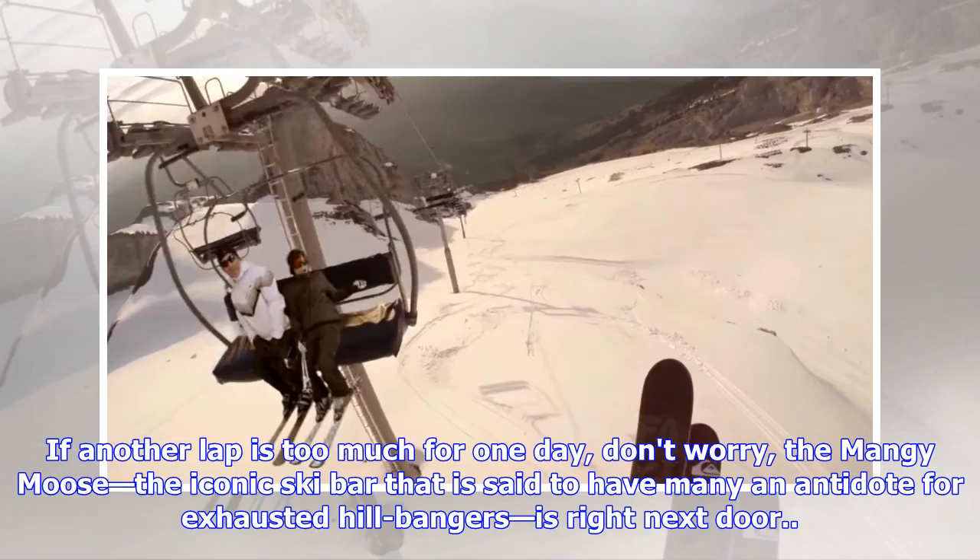If another lap is too much for one day, don't worry — the Mangy Moose, the iconic ski bar said to have many an antidote for exhausted hill bangers, is right next door.